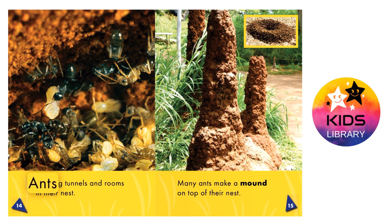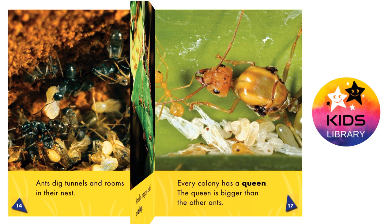Ants dig tunnels and rooms in their nest. Many ants make a mound on top of their nest. Ants live in a group called a colony.